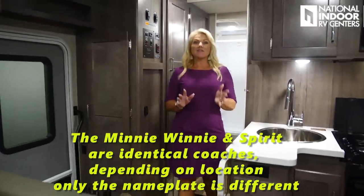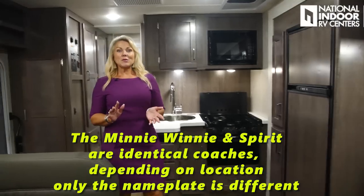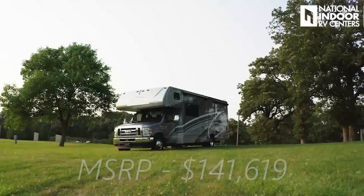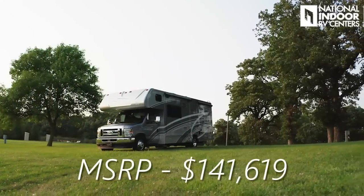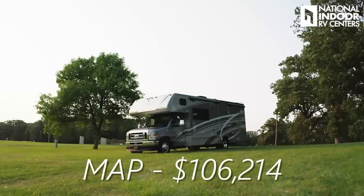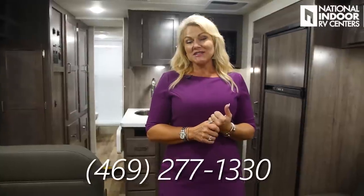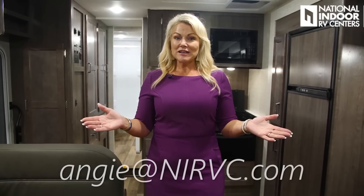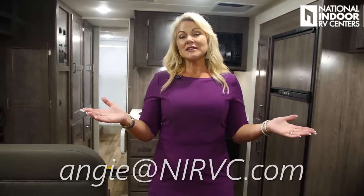Thank you so much for joining me today on my tour of the 2021 Winnebago Mini Winnie 26T. MSRP is $141,619, and MAP pricing — minimum advertised price — is $106,214. To find out what I can sell it to you for, call me at 469-277-1330, email Angie at NIRVC.com, or visit our website NIRVC.com. We have lots of coaches on order and would love to talk to you.